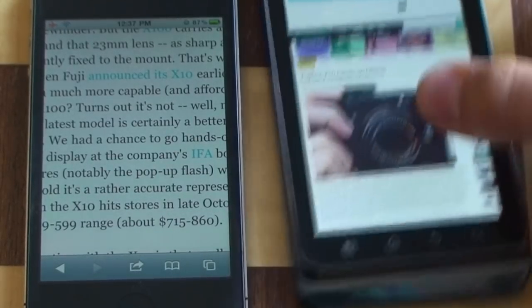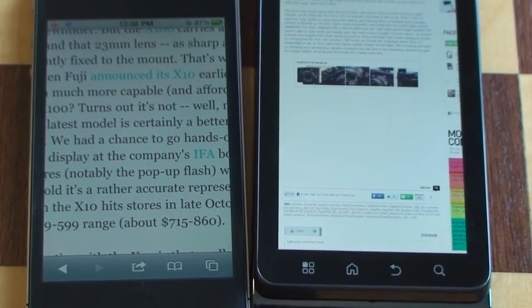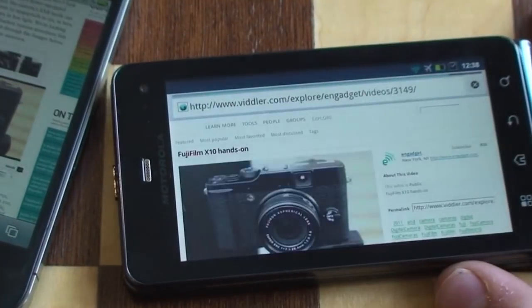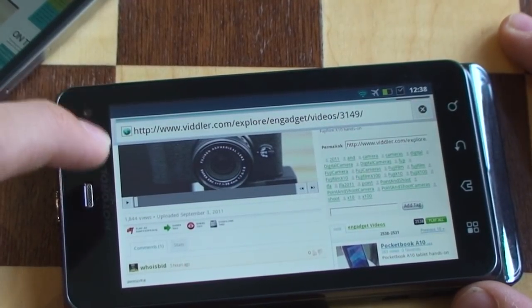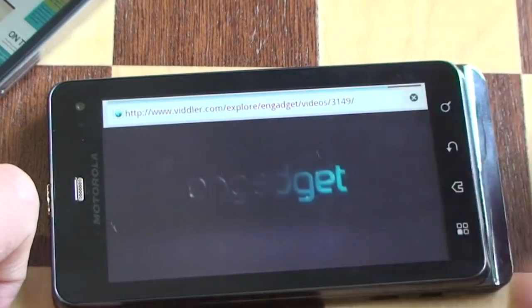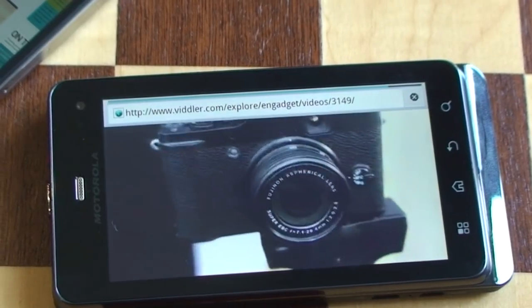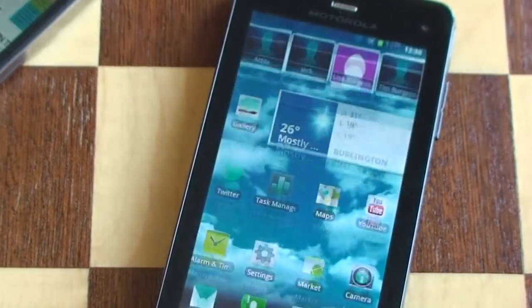We can run some flash video on the Android phone. As you can see, I've got to click this download button, then it will download the exact spot — download that piece of flash. There it goes. The video plays, showing a presenter at Fujifilm's booth at IFA talking about the Fujifilm X10. So video watching works pretty well on the XT860, and browsing also does work pretty well.